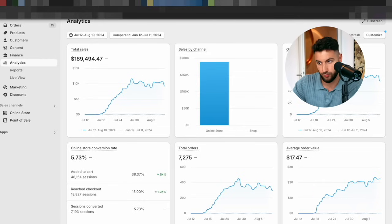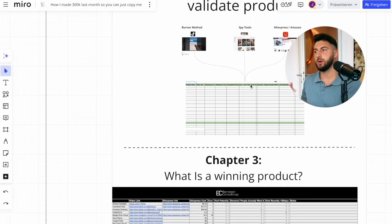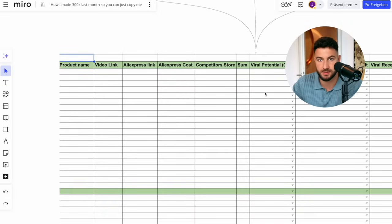When you do product research, it's very important that you don't get caught up in a product. How we always do it: you need to find at least 30 products and put them all into one sheet, and then be able to evaluate which one is better, which one is worse. This is the sheet we're always using, and I recommend doing this too. First, put in the product name, the video link, the AliExpress link, the AliExpress cost, and the competitor store — very basic things, just so you always have it as a summary.